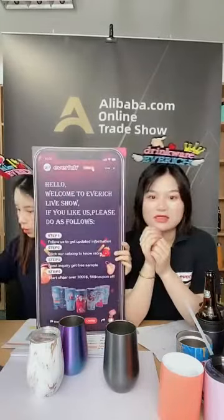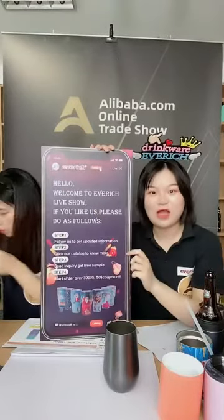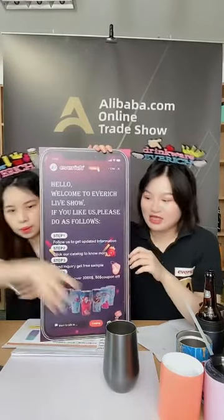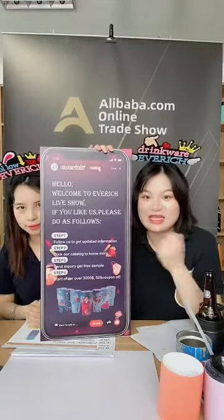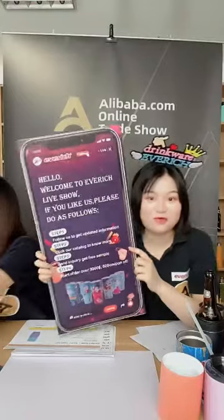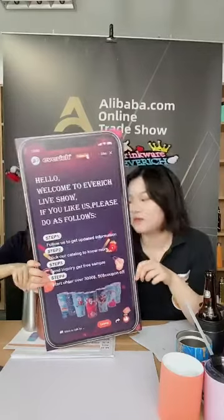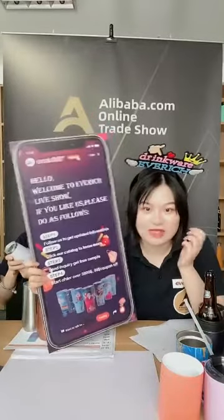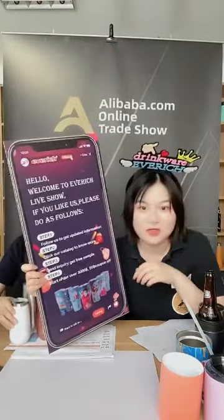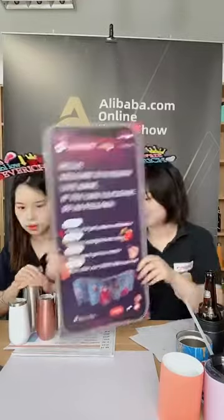Don't forget to follow our page — click the follow button at the top and you will never miss our new arrivals, industry information, and latest designs. If you send an inquiry during this live showcase, you will get a free sample. If your order is over $3,000 you get a $50 coupon — limited to 10 people.